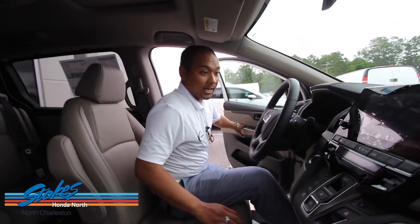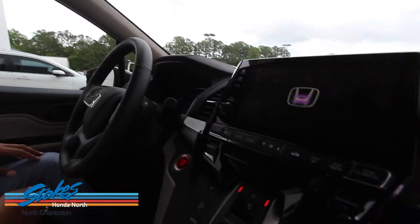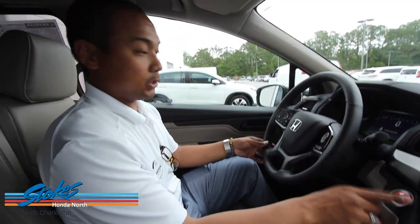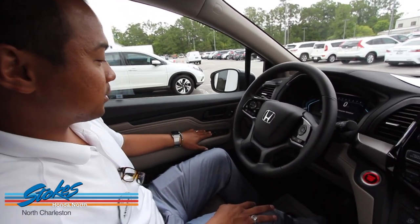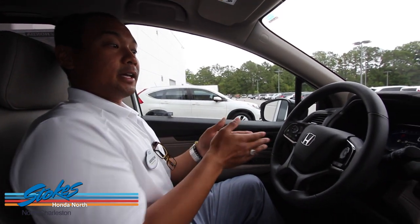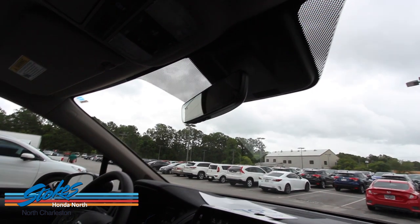The Touring Elite has remote start, a push-to-start button, and driver one and driver two settings. It has power windows, power doors, and power locks. You have your side mirrors with blind spot indicators for both the driver and passenger, so when you're driving on the interstate or in the city it will indicate when you cannot safely turn left or right.